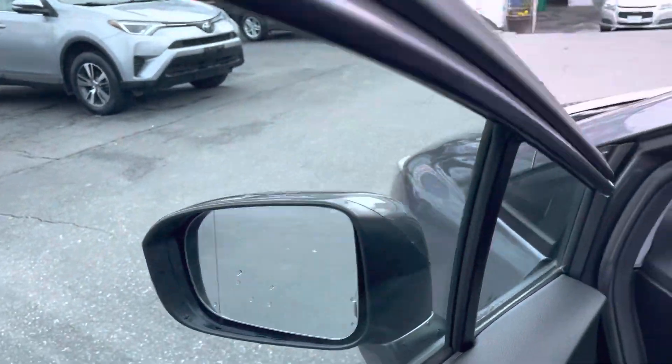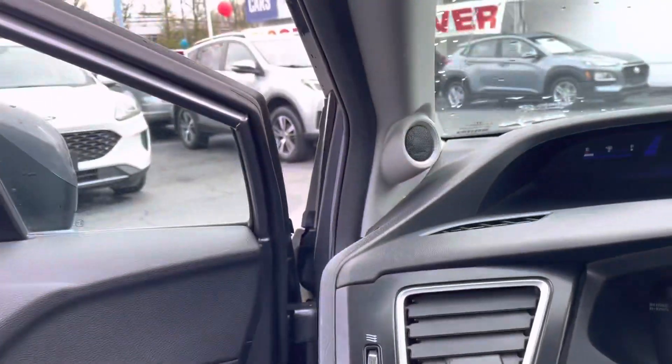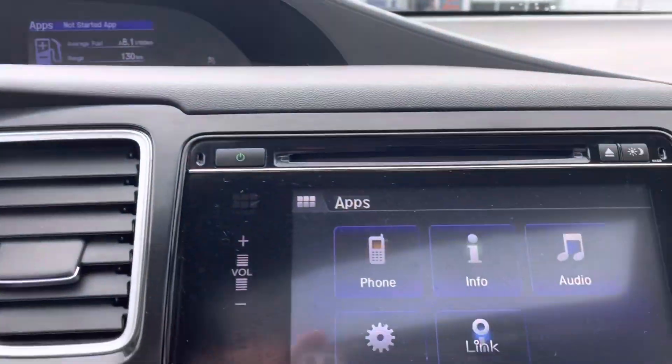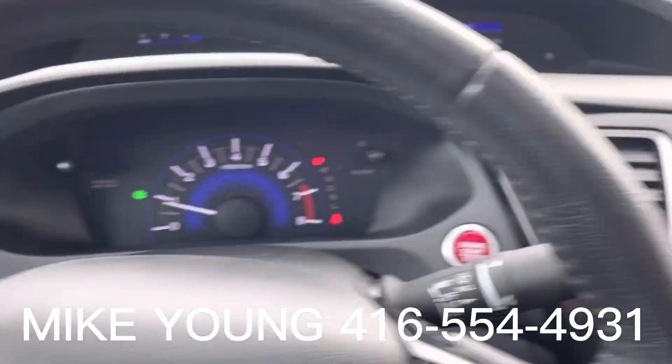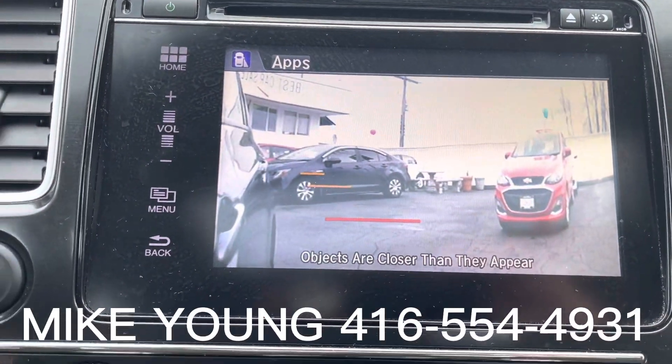Bifocal mirror. Only 42,000 kilometers. Backup camera. And when you turn on your right turn signal, you get to see the bike lane camera right here.